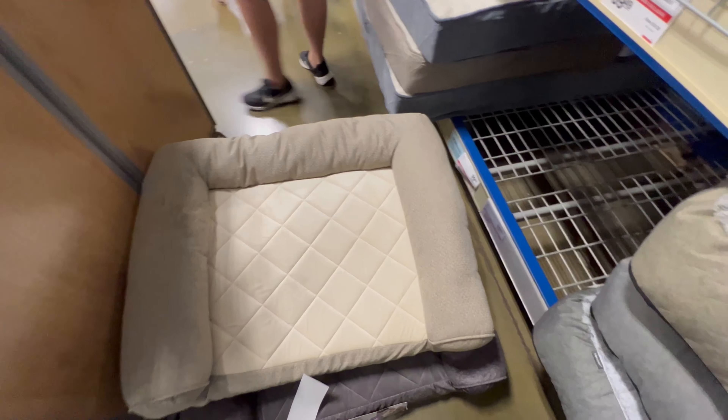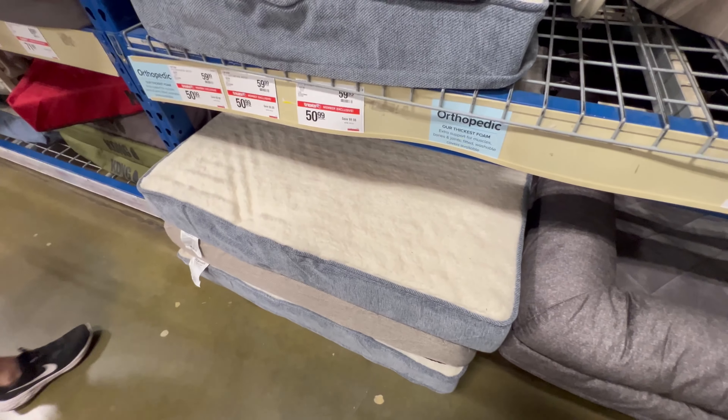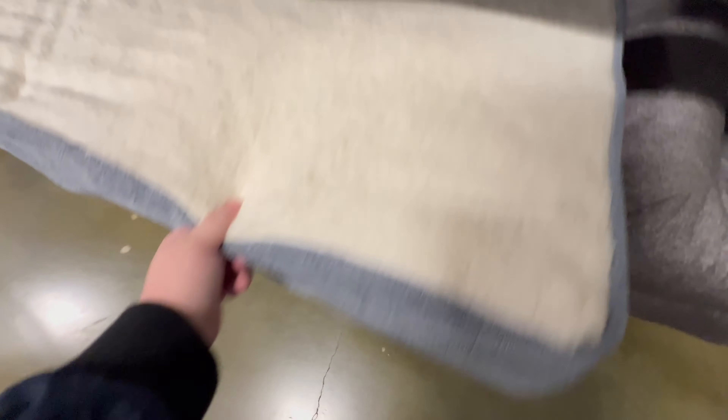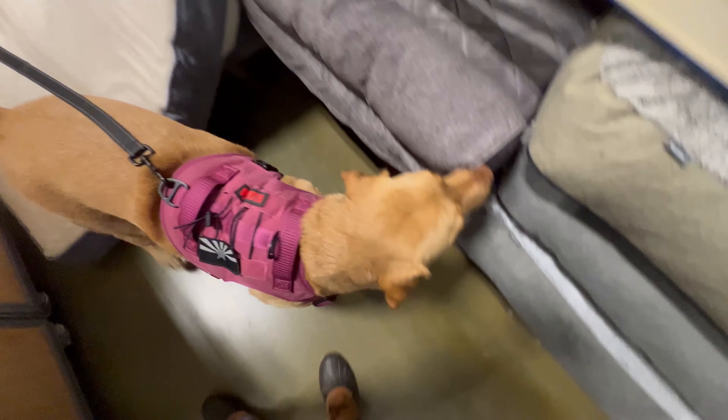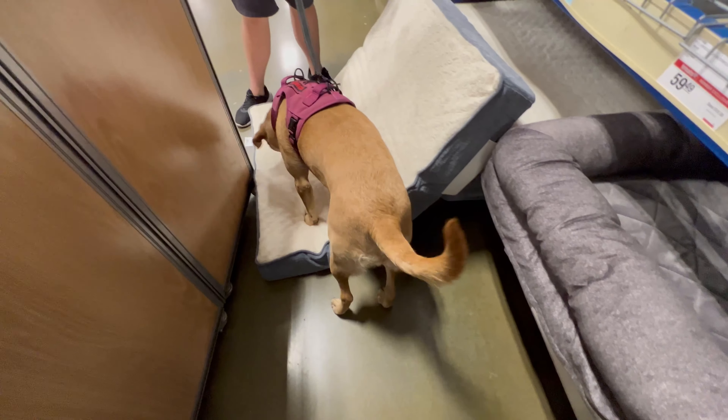I don't know. Harley, come back. Come here. Is this too small? Lay down. Can you sit? Is there a bigger one? Yeah, that one's bigger. She's kissing that one. Yeah, it just looks too small. This one looks a little longer.